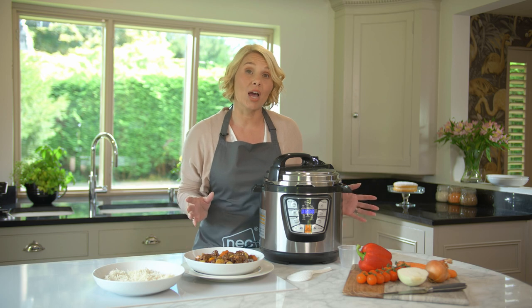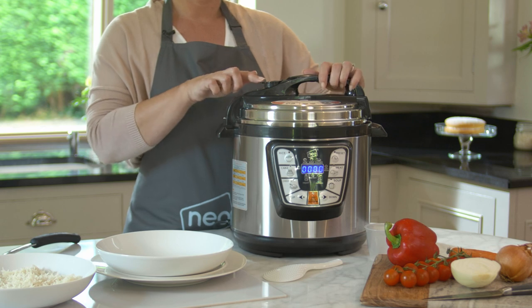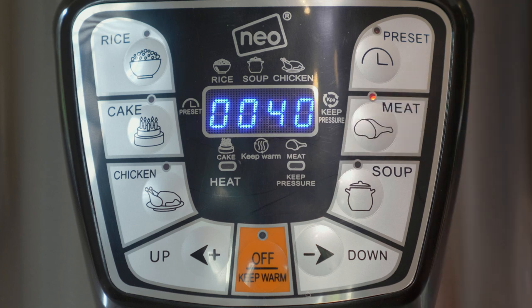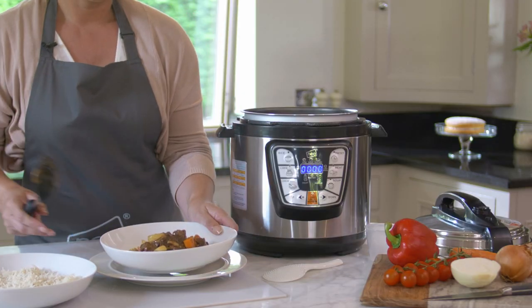We've designed the cooker with safety in mind. The lid locks into place when in use and only opens once the pressure is released. The blue LED digital countdown timer lets you know when your ingredients are ready. Simply serve and watch your family and friends enjoy a delicious meal.